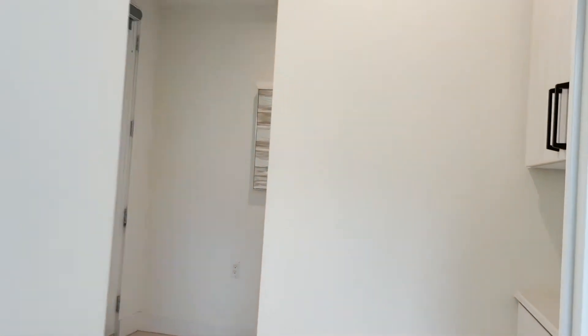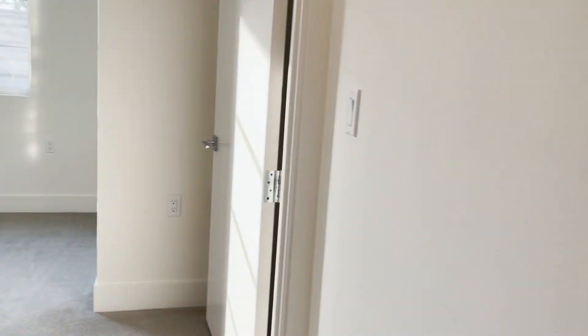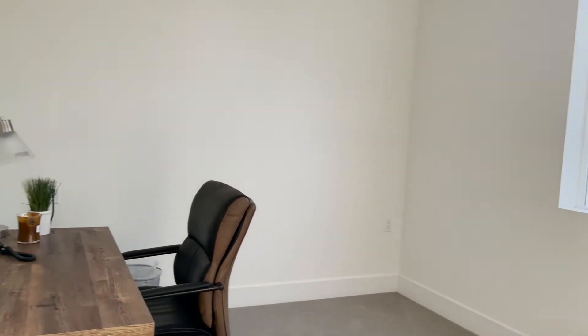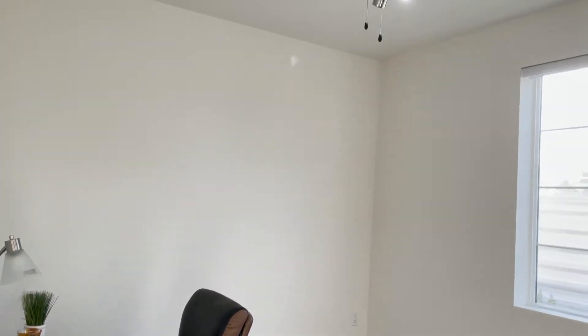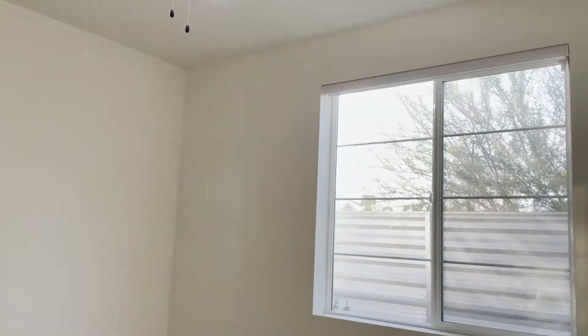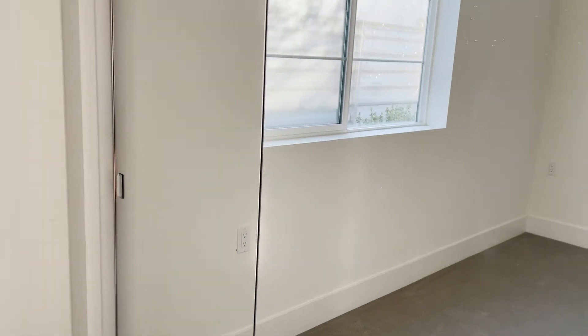As we leave that first bedroom, we're going to take an immediate left and take a look at this second bedroom. There is a shared bathroom right here — we'll check that out in a second. Looks like they're using this bedroom as an office. Again, it's a very nice sized bedroom, equipped with a ceiling fan and light. It also has that mirrored closet with a shelf and rod — this one is probably a good six to eight feet deep.